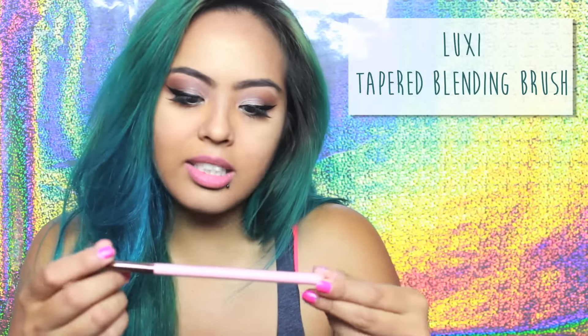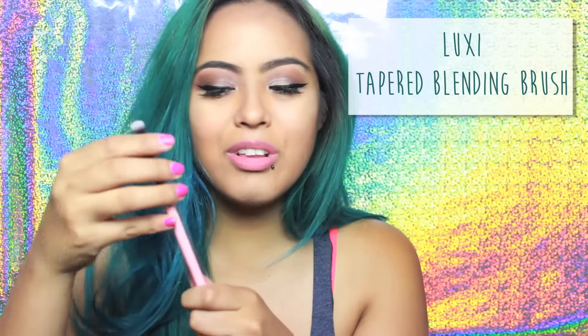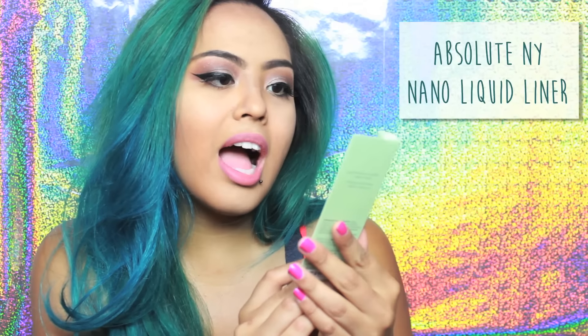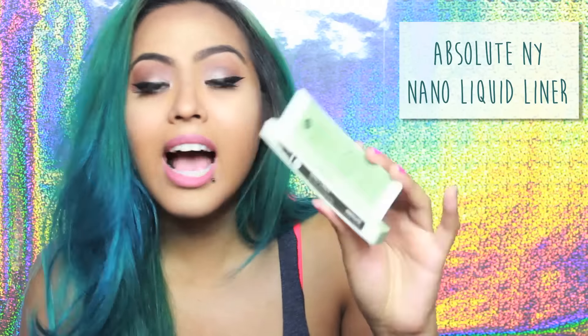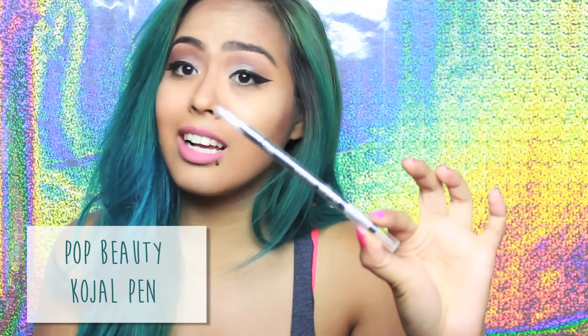Next is another brush and this is from Luxie — it is super soft and it's pink, and I like pink things. Next it is from Absolute New York, a Nanoliner. Next is from Pop and it's a — Kohal — it's a black liner.